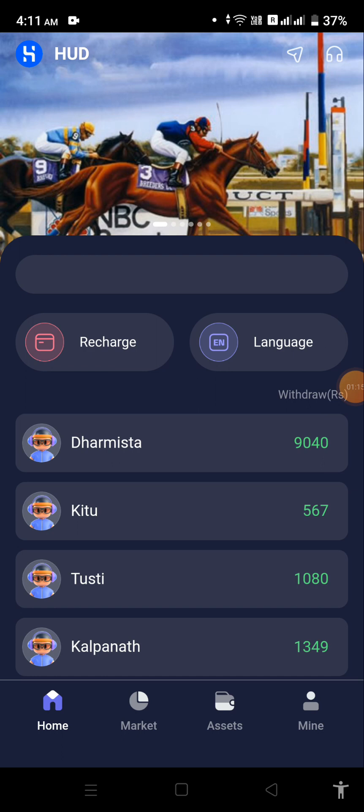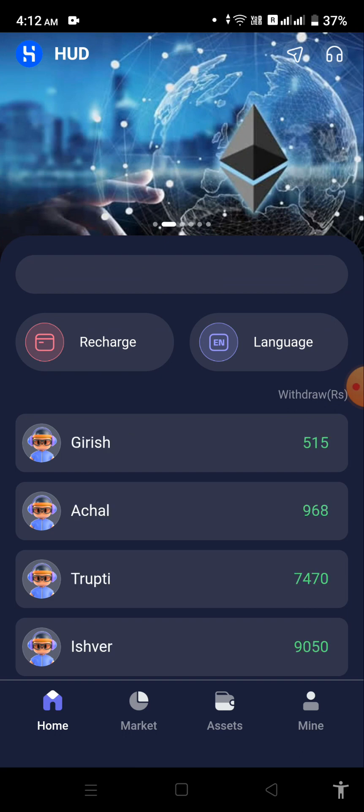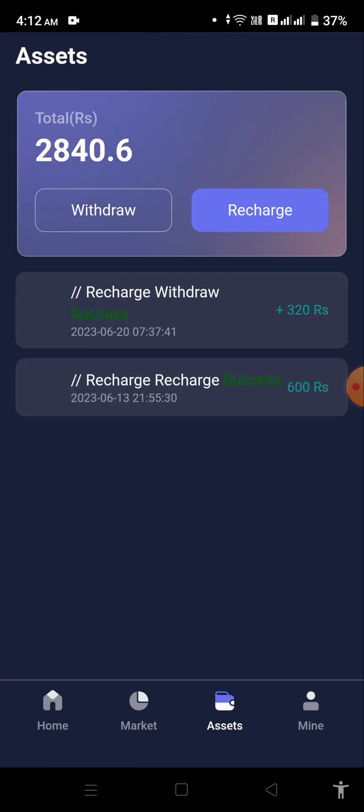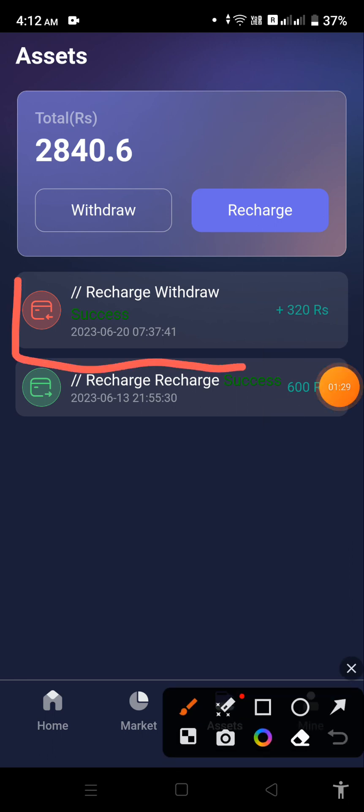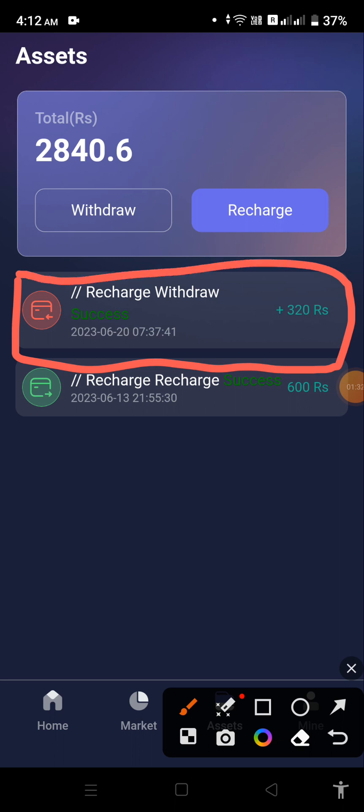We are opening the application now. Here you can see the interface of this application. First I would like to show you my assets. I have 2,840.6 rupees and you can also see that I have received a withdrawal of 320 rupees on 20th June, which was successfully credited into my wallet.